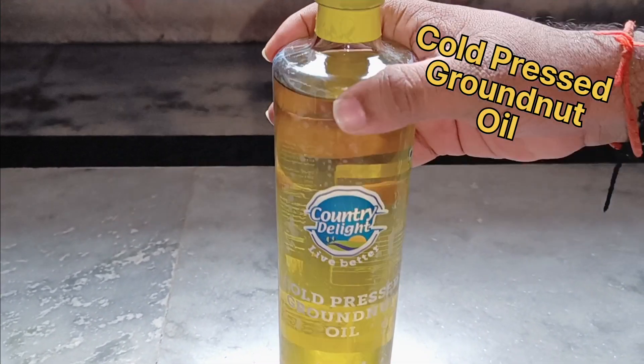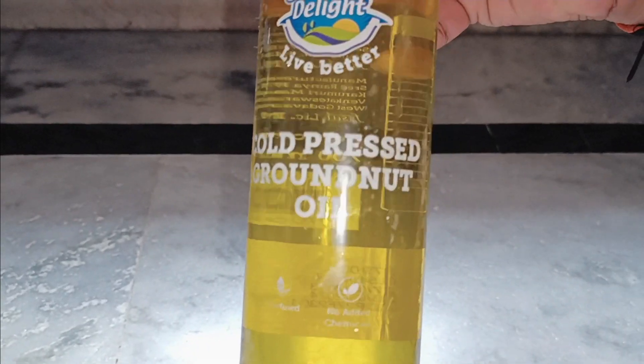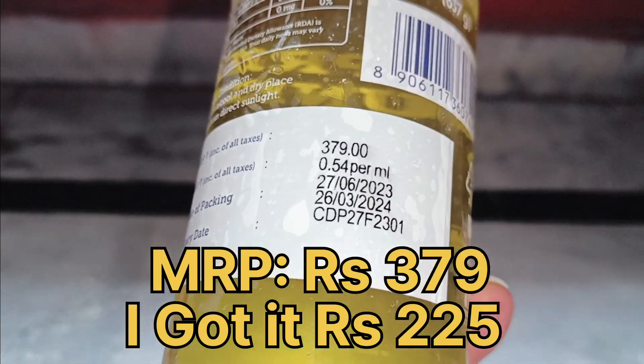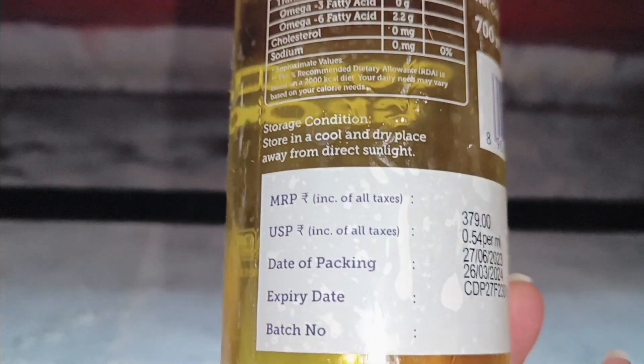In this video, I show you Country Delight cold-pressed groundnut oil. Country Delight started selling oils also. They are only selling groundnut oil. The MRP price is 379, but I got it for Rs. 225. I took the membership, that's why I got it for 225.